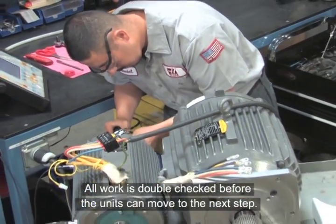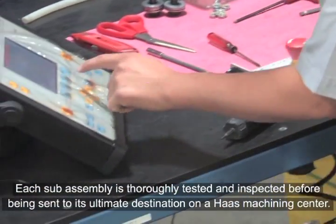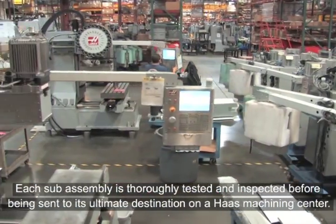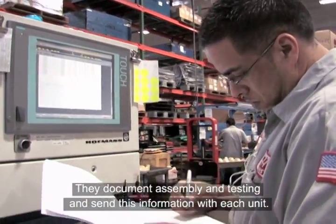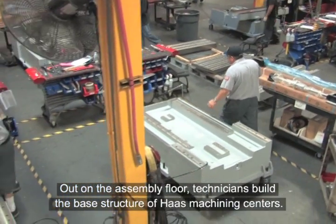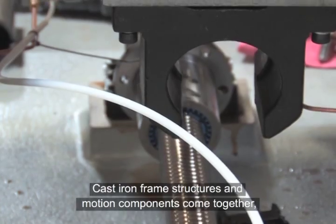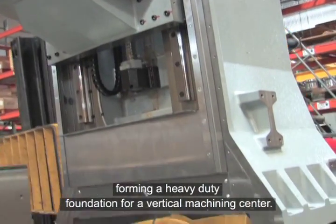All work is double-checked before the units can move to the next step. Each sub-assembly is thoroughly tested and inspected before being sent to its ultimate destination on a Haas Machining Center. Team members take great pride in a job well done. They document assembly and testing and send this information with each unit. Out on the assembly floor, technicians build the base structure of Haas Machining Centers. Cast iron frame structures and motion components come together, forming a heavy-duty foundation for a vertical machining center.